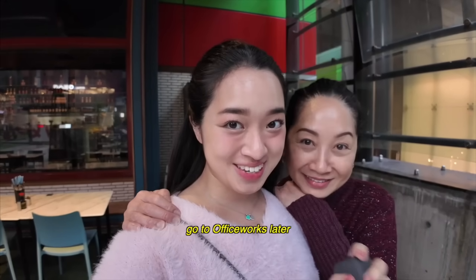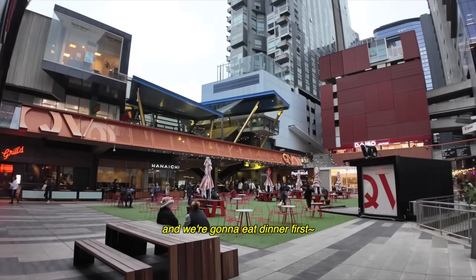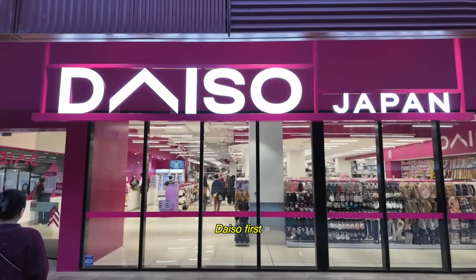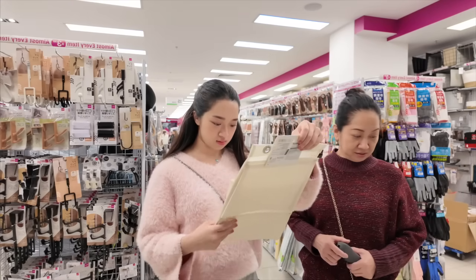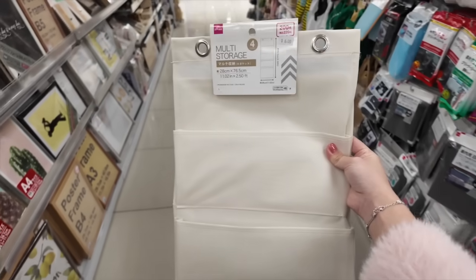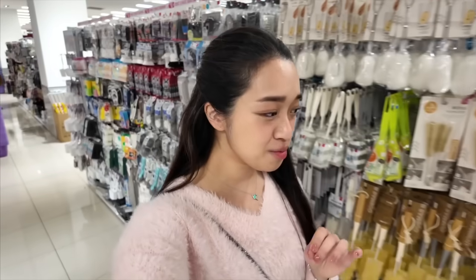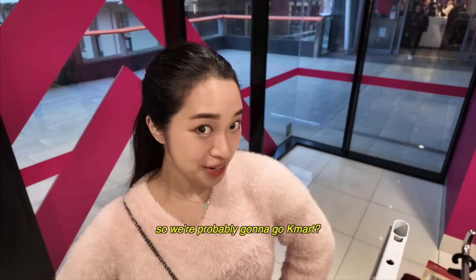We need to go to Officeworks later to buy boxes for the move because there's still some things we need to pack. But we're at QB and we're gonna eat dinner first — the restaurant opens at 5 so we're gonna go to Daiso first. There's an evacuation poster on my door with all my room details, so I'm going to get something to cover it. I'm also thinking maybe we can use a mirror instead. Can't find anything pretty to cover the door so we're probably gonna go to Kmart or Big W.